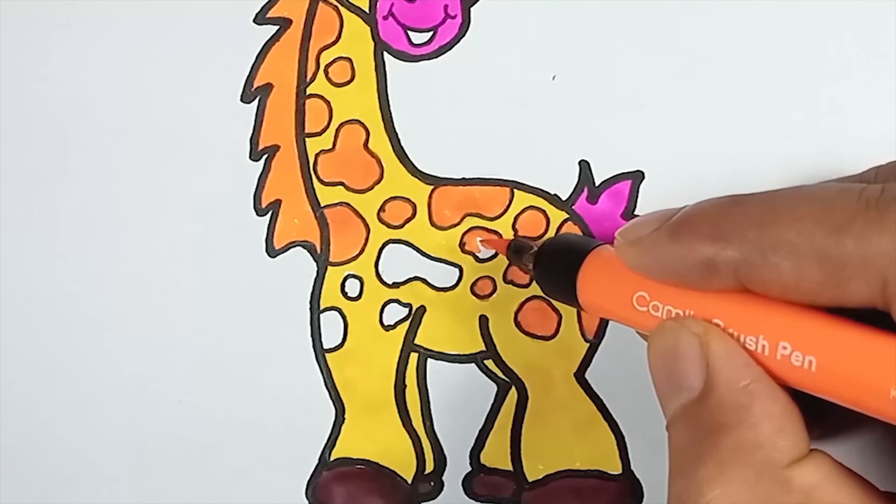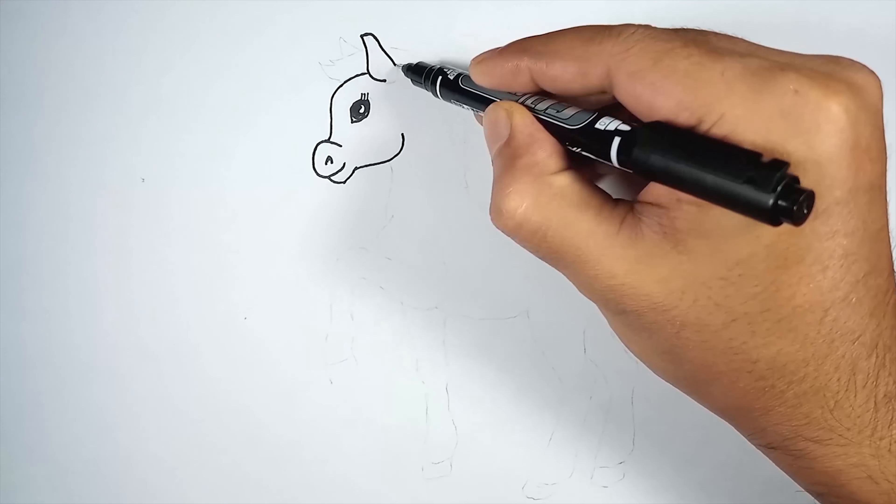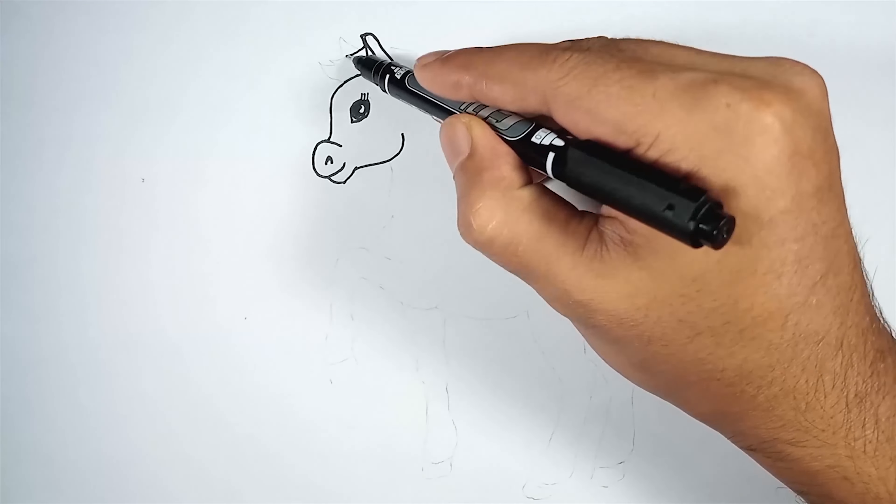Our fourth creation takes us into the world of horses. Horses have been companions to humans for centuries, aiding us in various tasks and forging deep connections. These magnificent creatures are known for their strength, speed, and grace.